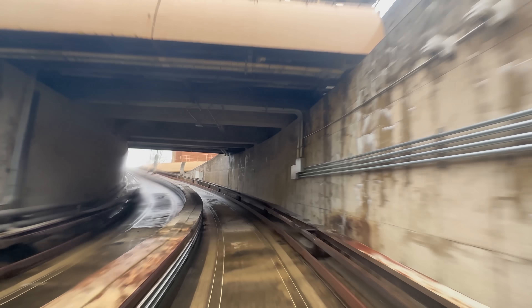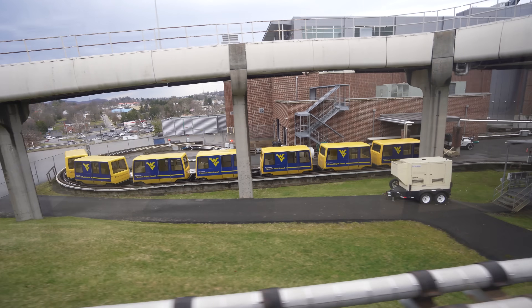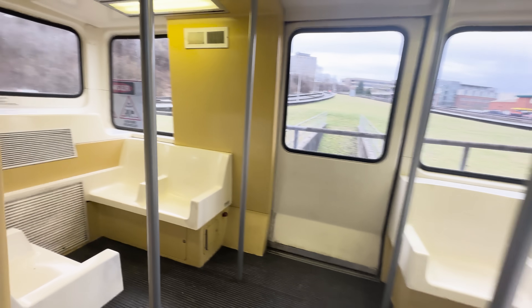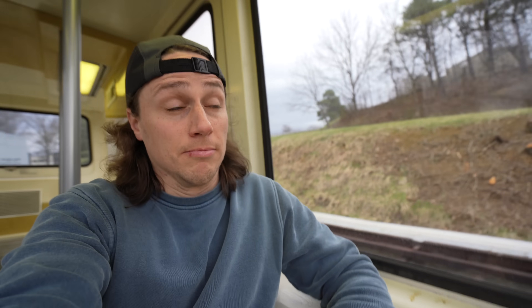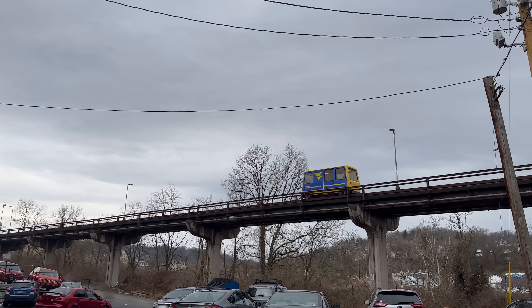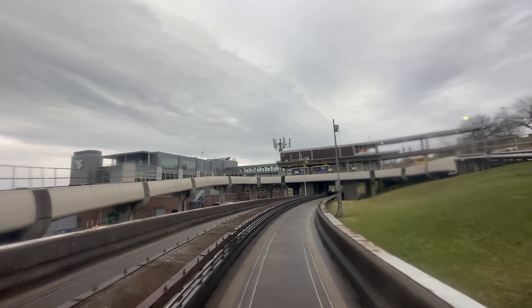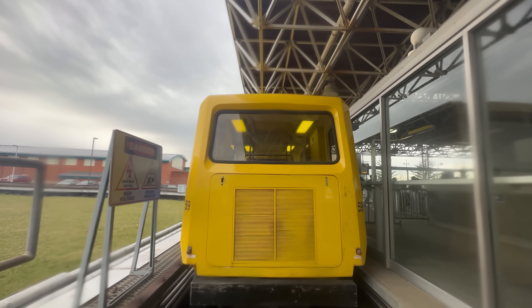It might not seem that cool or flashy, but this is what makes this whole system so unique. The vehicles are small and only seat eight people, the ride is not very smooth — it's on rubber tires after all — and it's not a very big system either, only about three miles long with only five stations. The only reason I'm here is to bypass a station. That's what makes the Morgantown PRT cool. These moments don't happen on any other system.